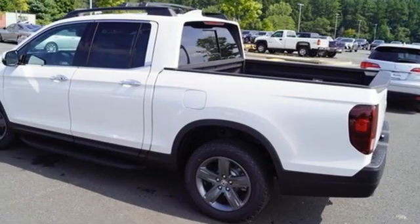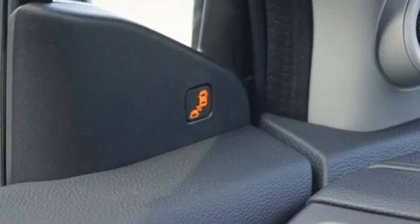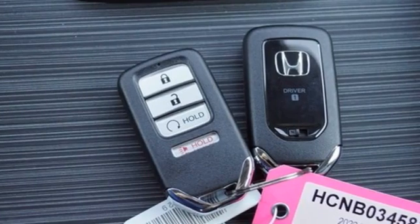Inductive device charging, streaming audio, express open and closed sliding and tilting sunroof, four wheel drive, and automatic transmission.